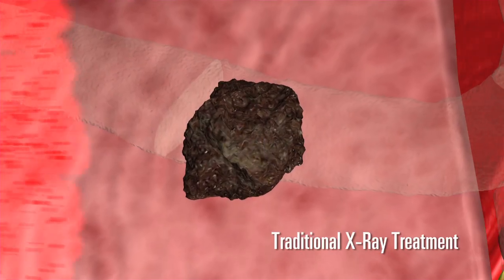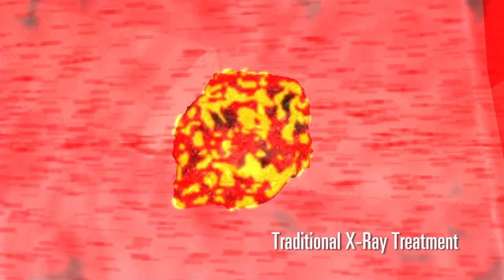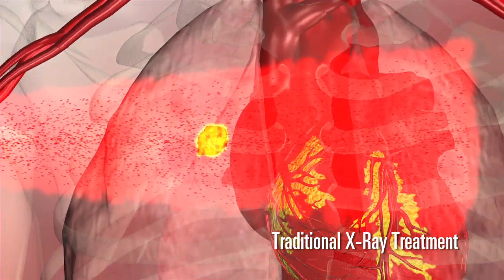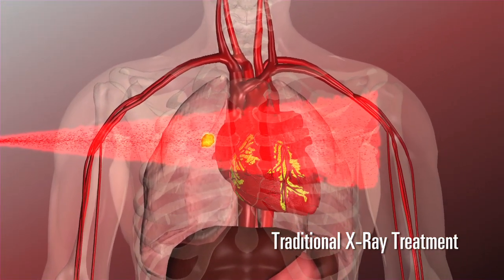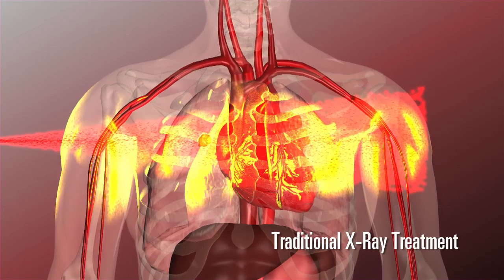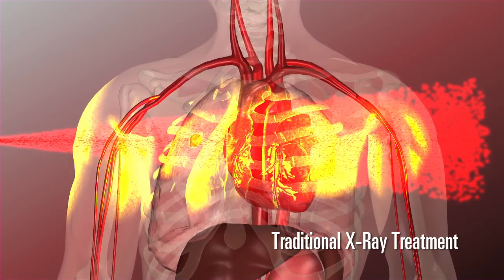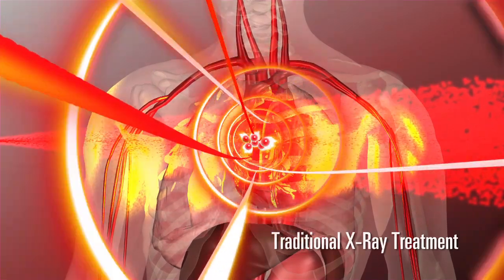Traditional forms of radiation, such as X-rays, which are used in IMRT treatment, can destroy many types of cancers when given at high enough doses. However, these traditional types of radiation are difficult to control. Because of this, much of their energy is spent entering the body. Radiation is deposited in normal tissue that surrounds the targeted tumor and passes beyond the tumor through the body. This lack of precision causes radiation to damage healthy tissues, sometimes so much so that an adequate dose cannot be delivered to the tumor.